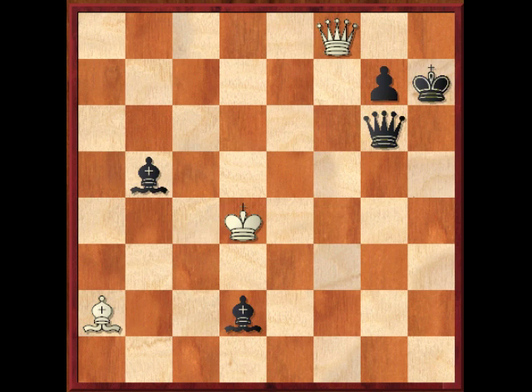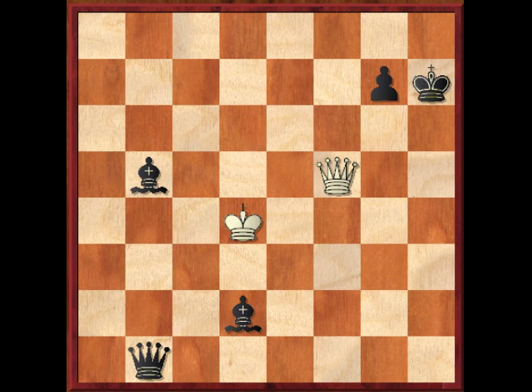So after king to h7, instead of queen to g8, bishop to b1 is white's stellar reply. The idea behind this is that if queen takes b1, then queen to f5, queen takes f5 — and that's stalemate.